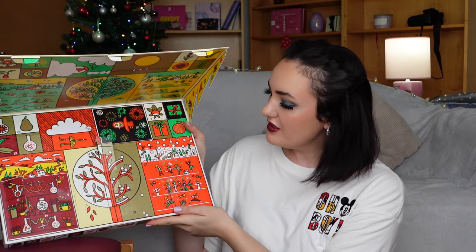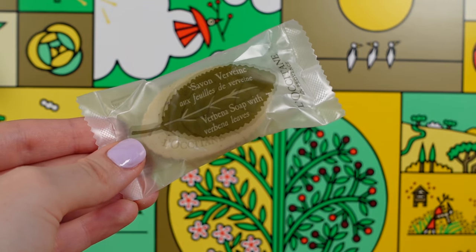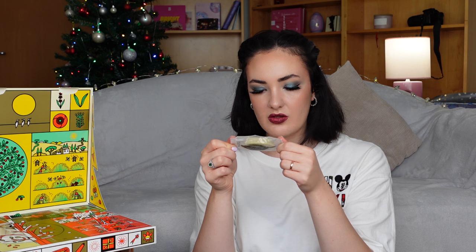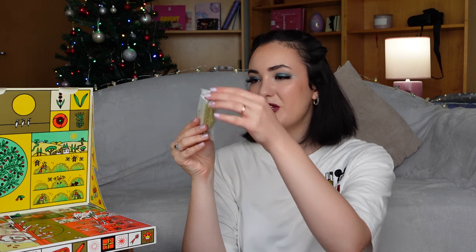I hope that door number 12 will contain a bigger product. Door number 12 — we found beautiful Verbena soap with verbena leaves. It looks absolutely gorgeous. It contains 25 grams or 0.88 ounces, made in Italy. It has a pretty design and it looks like a leaf. I think it is beautiful.